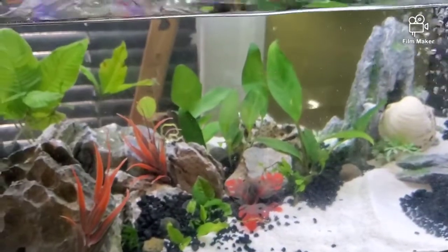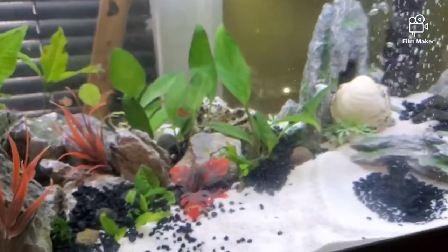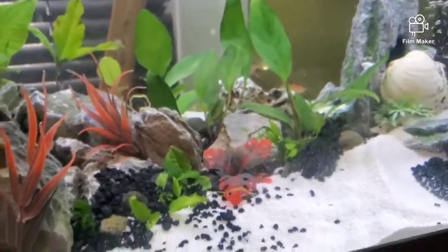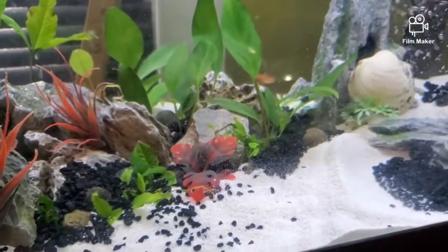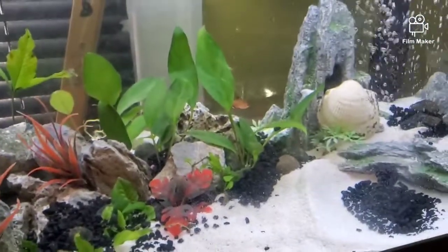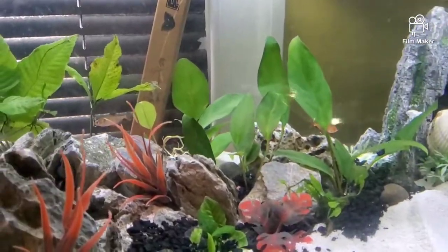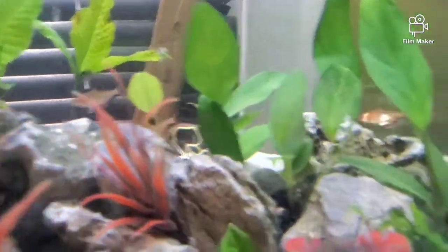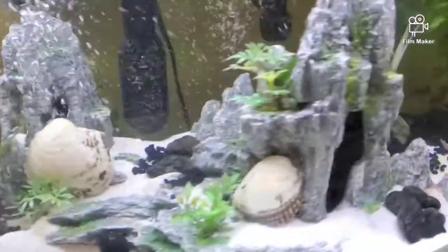So since the fish and the snails are doing good, what is the next step? What's going in here? I usually wait a good week to two, three weeks when adding new fish to a tank, but since they're doing so good and I don't see any flaws or any signs of sickness, we might just go ahead and add the next fish.